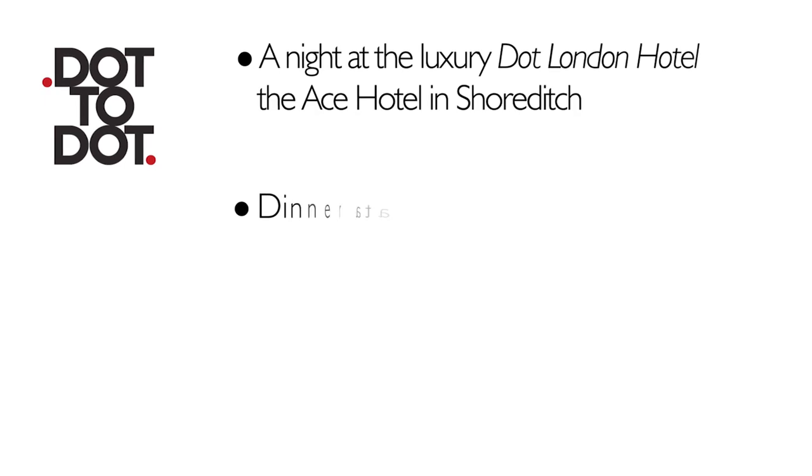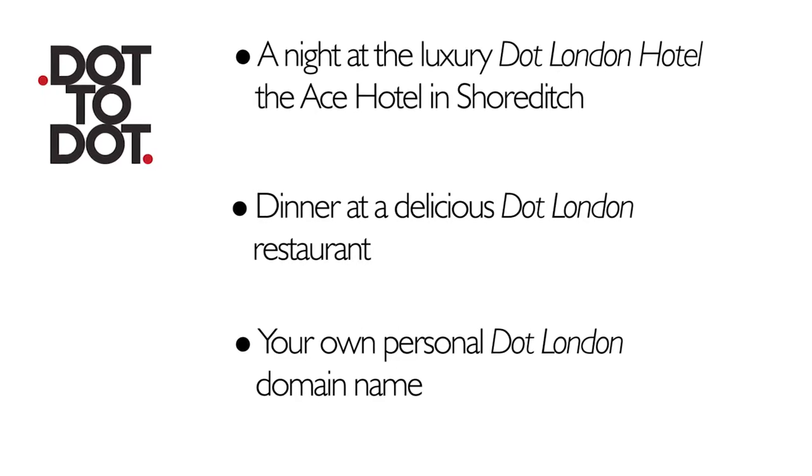There's a new domain name in town, literally, as your website can now be .london. And here at Londonist, we're running a competition for you to win a VIP .london experience.